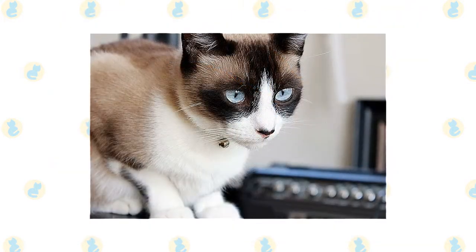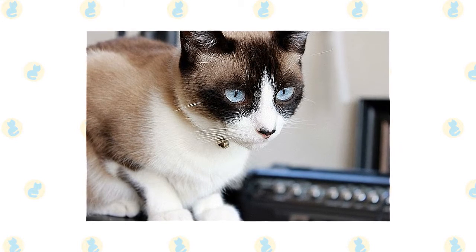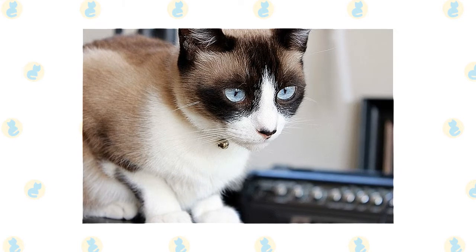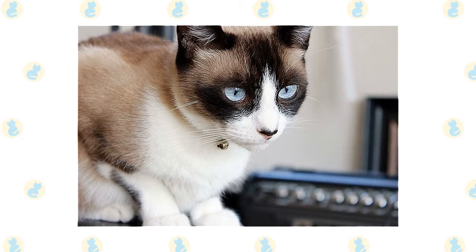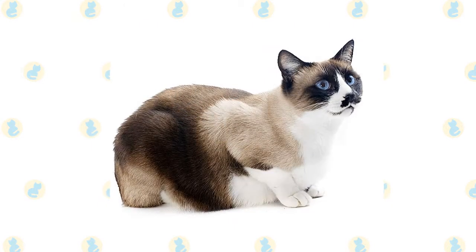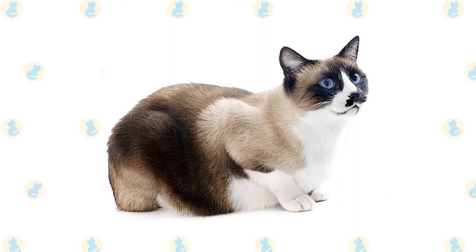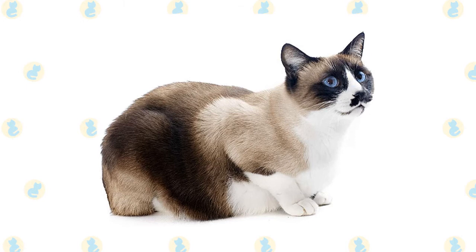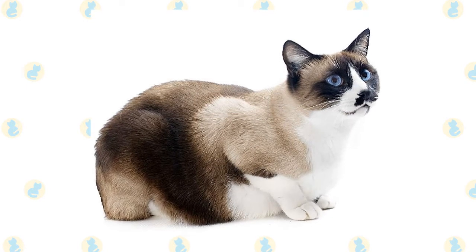Two of the snowshoe's most distinctive features are her coat and color markings, both of which reflect her Siamese ancestors. Born all white, snowshoe kittens develop their dark features in the first few years of life. This breed is a seal point or blue point, like a Siamese. However, this kitty has a coat resembling a tuxedo where the feet are a different color, which comes from her American shorthair genes, explains the International Cat Association, or TICA. As the snowshoe cat ages, it's normal for her coat to darken.